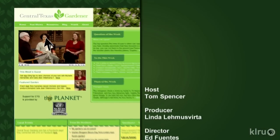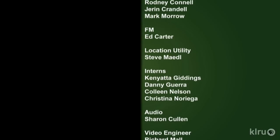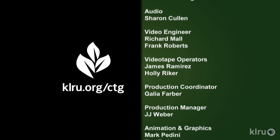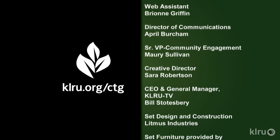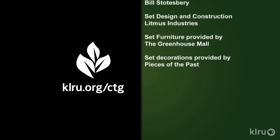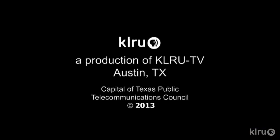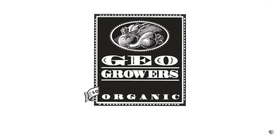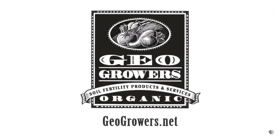Find out more at klru.org/ctg, and check us out on Facebook. Next week we go for summertime flower power. Until then, I'll see you in the garden. To learn about today's program, watch online and follow CTG's blog at klru.org/ctg. Support for Central Texas Gardener comes from GeoGrowers, offering custom soil blends for lawns, gardens, xeriscaping, and organic landscaping supplies. More information at geogrowers.net.